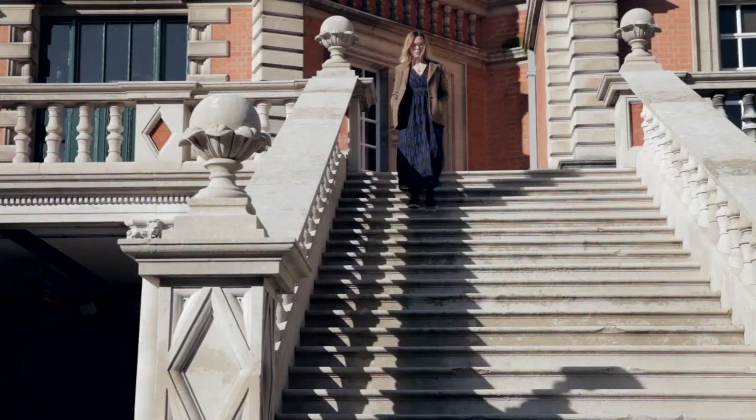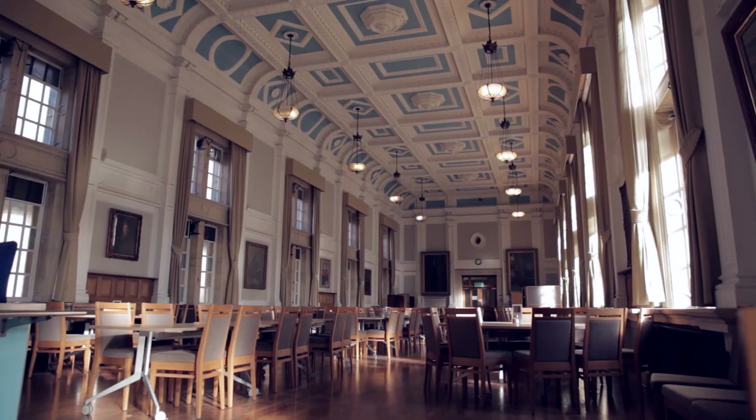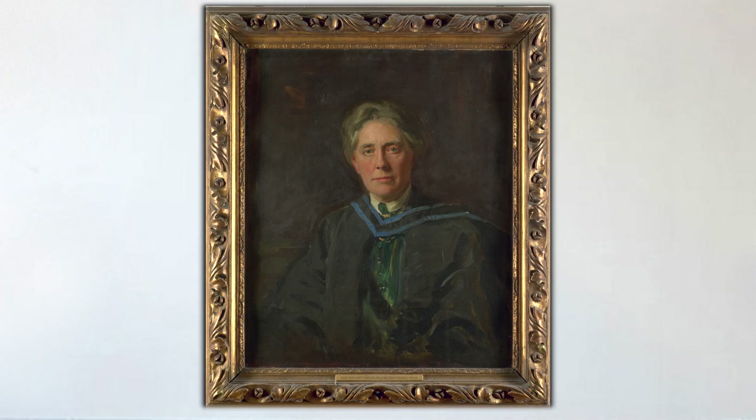Ironically, this third portrait also went down pretty badly with the college, who concluded that no painter could have succeeded in capturing Chuuk's true appearance. So there you have it — three portraits of Margaret Chuuk. She wasn't satisfied by any of them, but she continues to watch over us from her vantage point in the dining hall.